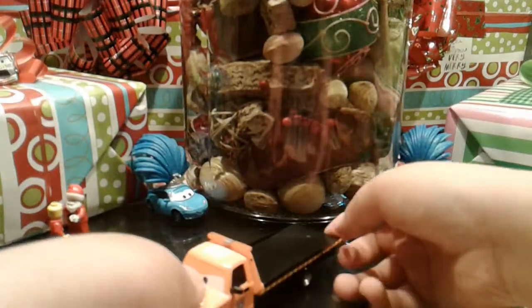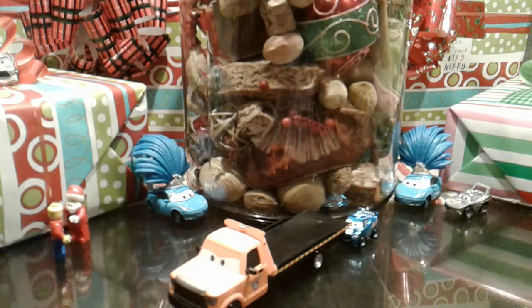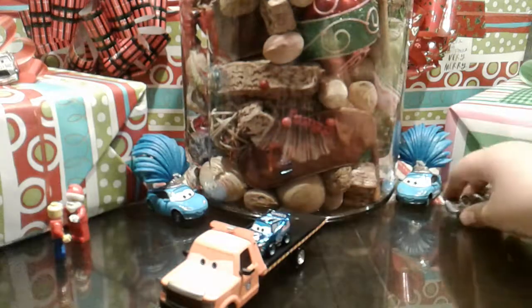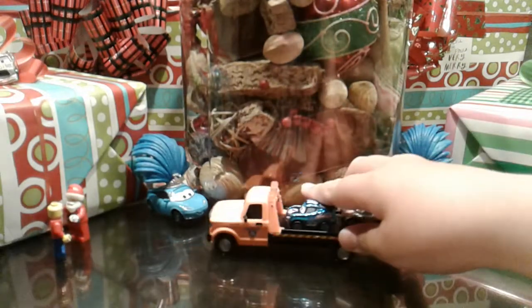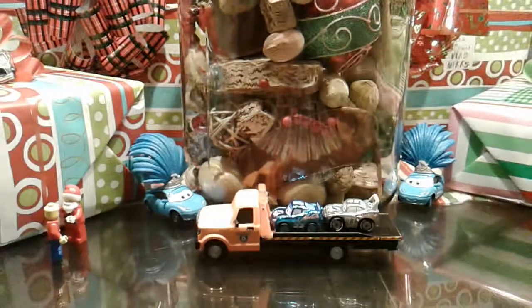Speaking of which, how do you like our background with all our presents? That is very nice! I like the two show cars — you can hold a bunch of mini races on them. That is pretty cool. We will see you later, see you next time! Happy holidays, enjoy the holidays — we'll see you next weekend. Bye bye!